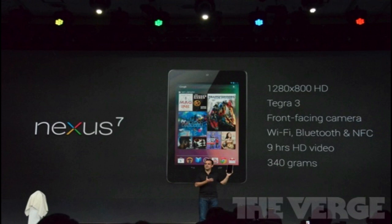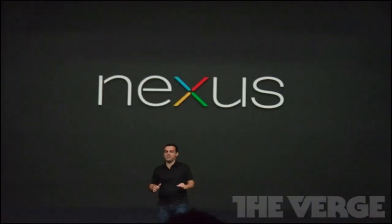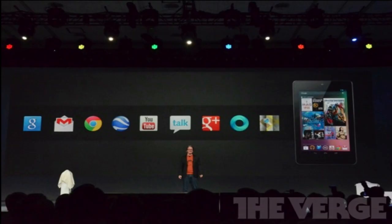The Nexus 7 will have 9 hours of HD video playback and up to 300 hours of standby time. YouTube and Google Maps have been completely redesigned and optimized for the Nexus 7, and it will be the first device shipped with Chrome as the standard browser.